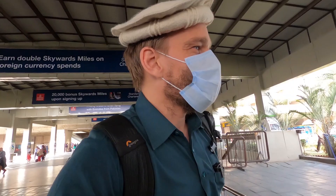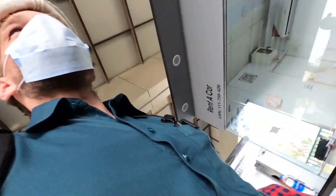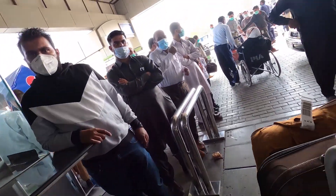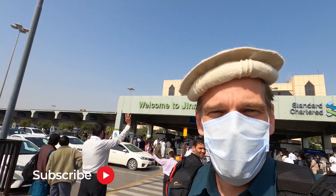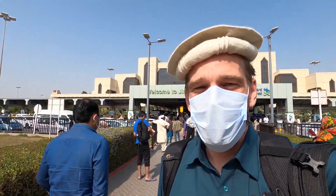Now we're getting out to the rickshaw drivers. Let's walk through and see what happens. No issues with touts, and now I'm going to go in and get some food — I'm damn hungry.